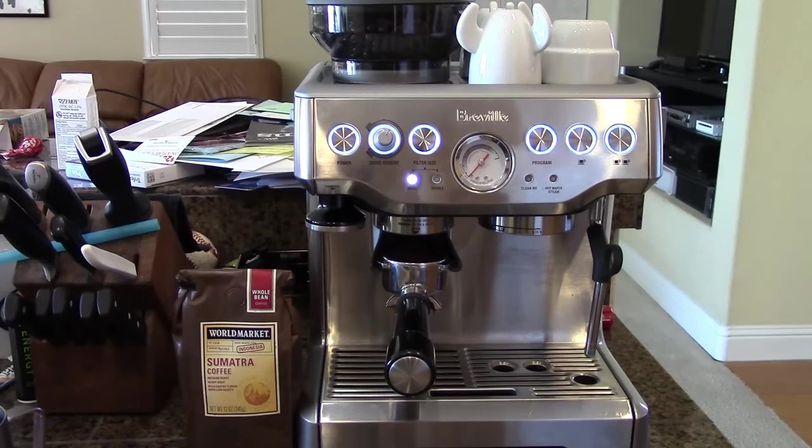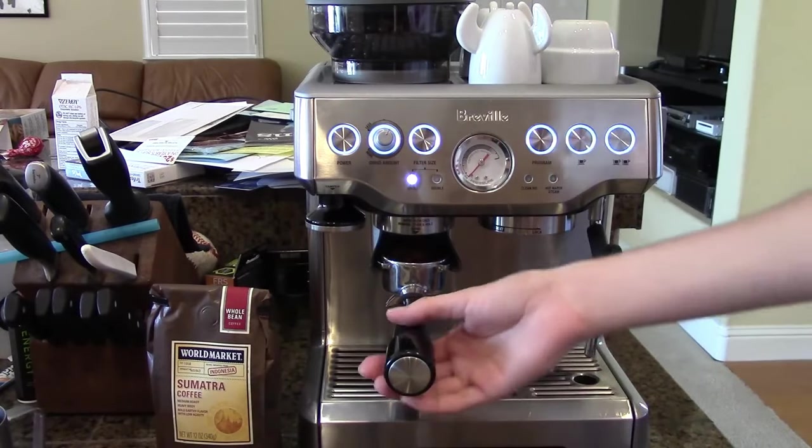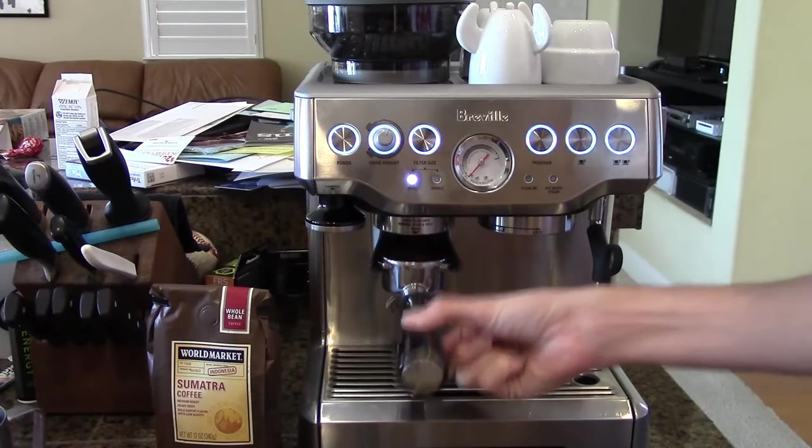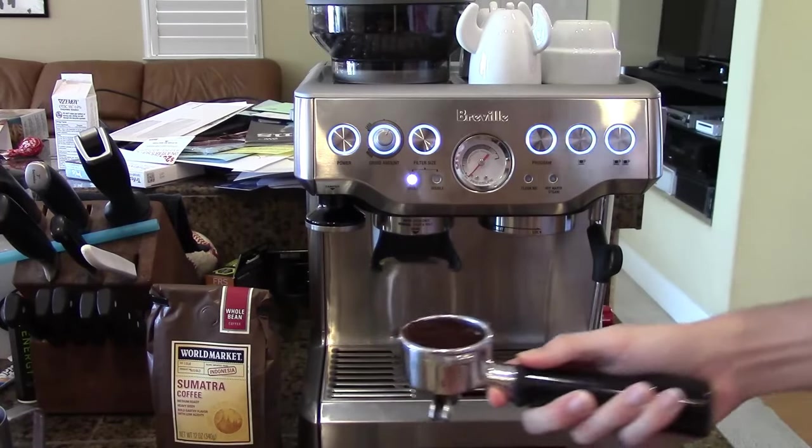Once you've learned how to use it, I can truly say it's easy and enjoyable to use. The Barista Express's integrated conical burr grinder offers the opportunity to grind coffee to the exact size and amount with its 16 grind settings.